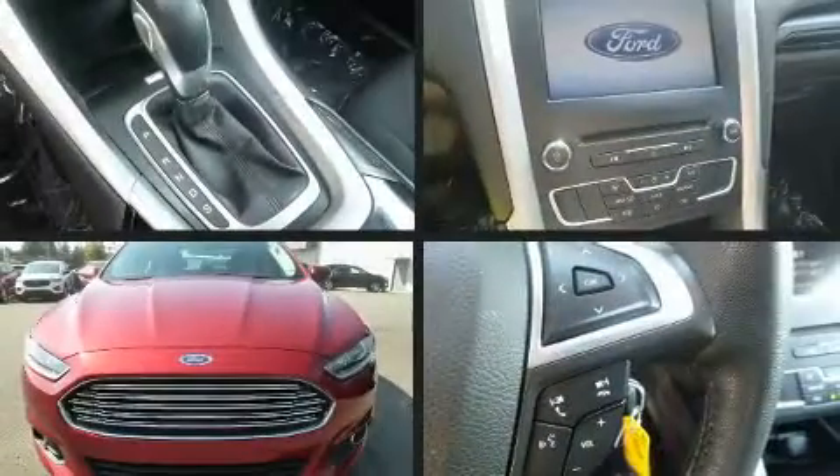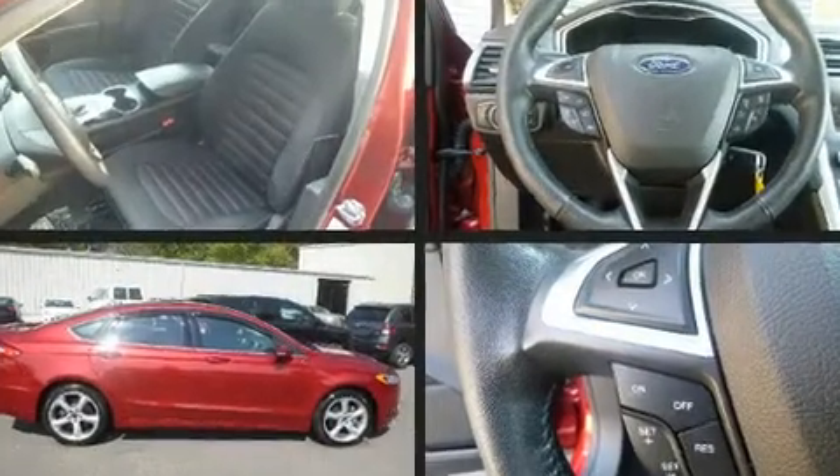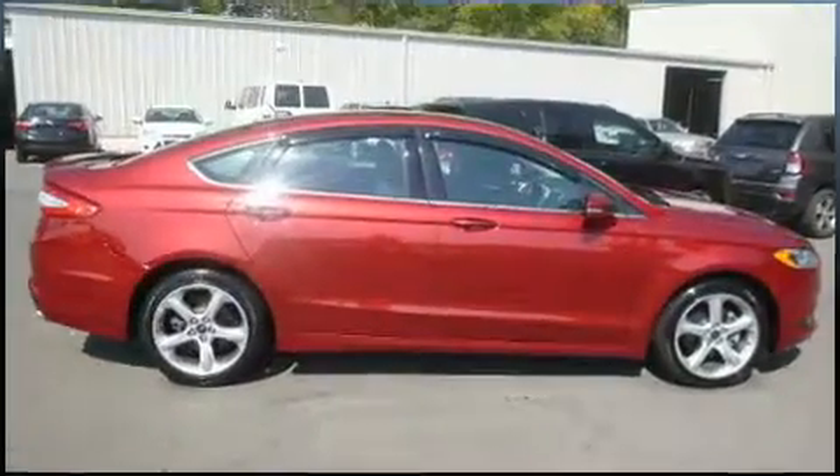Treat yourself to a test drive in the 2016 Ford Fusion. With fewer than 25,000 miles on the odometer, this four-door sedan prioritizes comfort, safety and convenience.